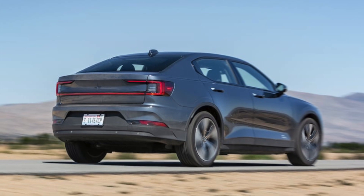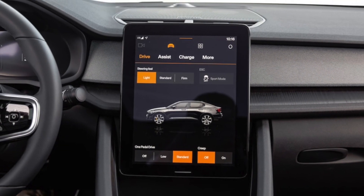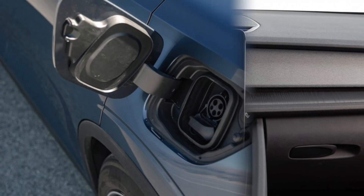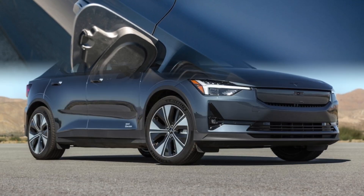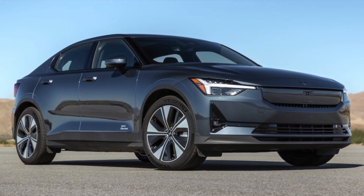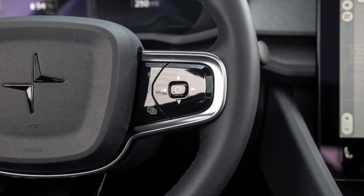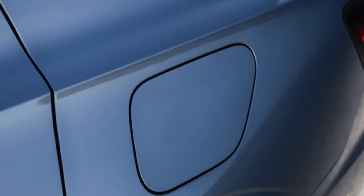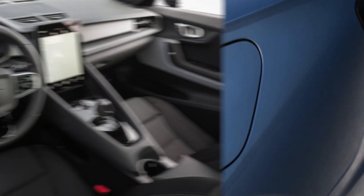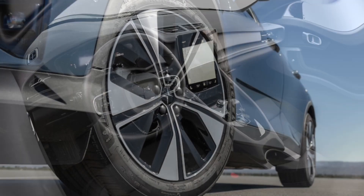Inside, the changes weren't immediately as apparent as with other areas of the car. Case in point: Polestar's continued use of Google's Android Automotive OS with Google built-in. Although it's a good infotainment system, we were let down by its graphics, particularly for Google Maps. Using the Google Maps app on our iPhone with Apple CarPlay provided a sharper, more modern look than what the Polestar's Google system delivered.